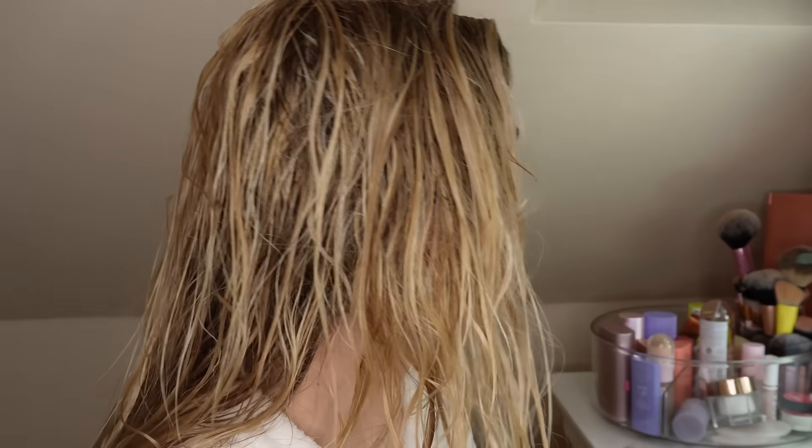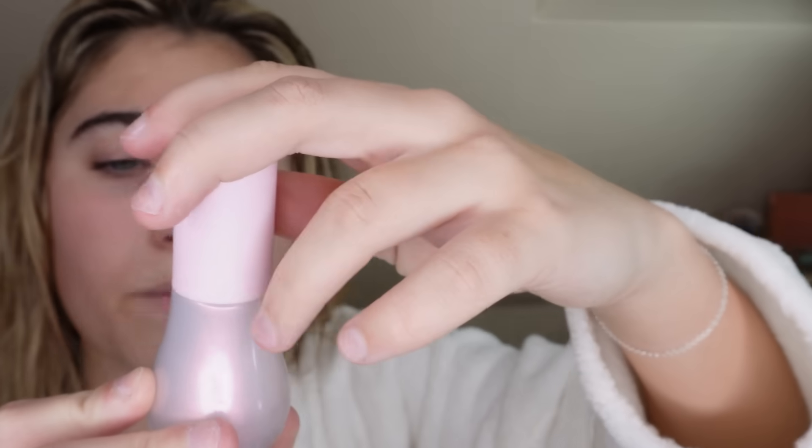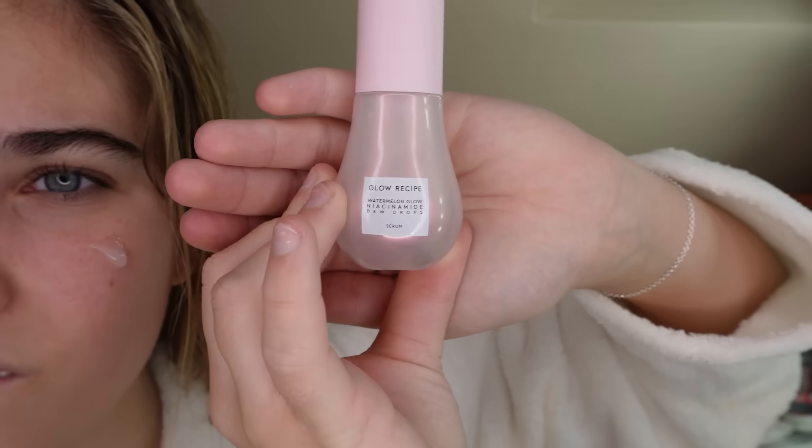I'm going to do it nice and close to the camera. The first thing that I go in with is this Glow Recipe Watermelon Glow dew drops. I just have the miniature version — some people have a bigger version but I like this one, it's perfect. And then I just rub that in. By the way, this is actually watermelon and it smells so unbelievably nice.